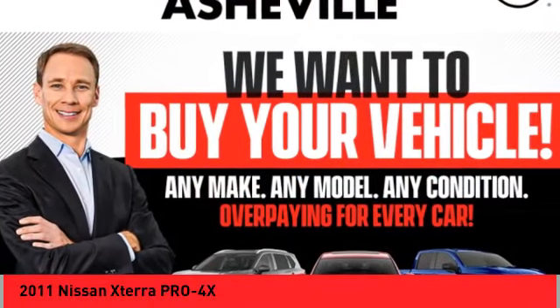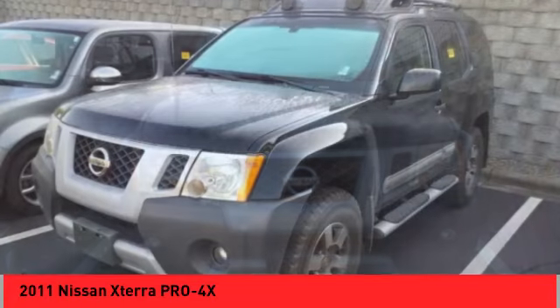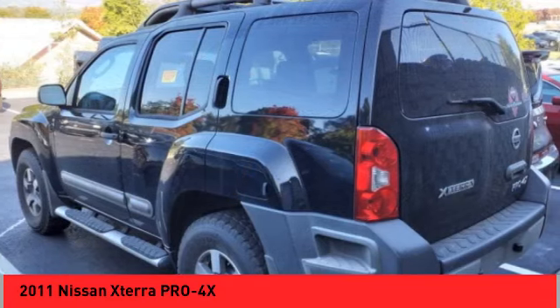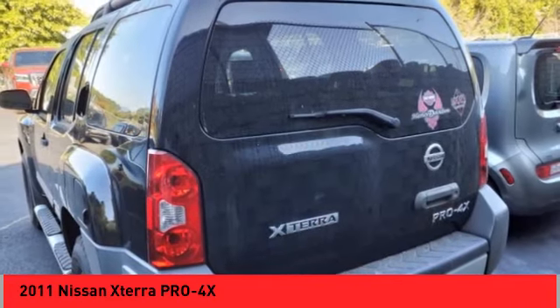Stop by and take a look at the 2011 XTERRA. Accelerate your activity with the Nissan XTERRA. Its powerful 24-valve V6 lets you climb faster and further, while its versatile interior lets you stretch out in style.